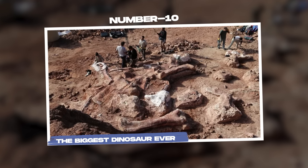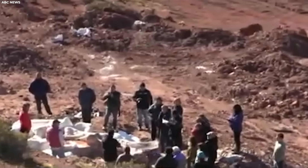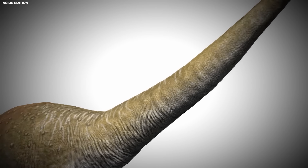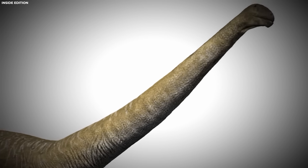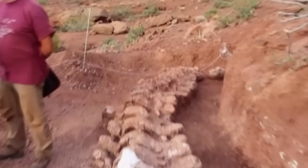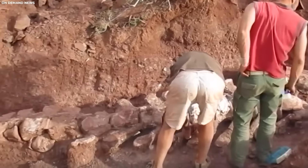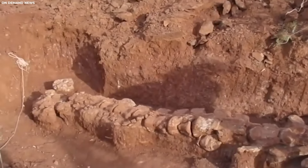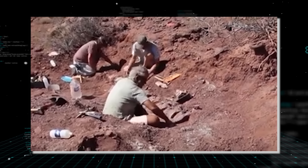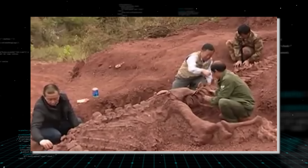Number 10: The biggest dinosaur ever. In the deserts of Patagonia, Argentina, a colossal tale unfolds — a story of ancient giants that once roamed the Earth. It begins with a chilling discovery by a local farm worker near La Flecha, where the Earth revealed fragments of bones hinting at a creature of unprecedented size. This ancient behemoth, a newly discovered species of Titanosaur, now holds the title of the largest dinosaur ever known.